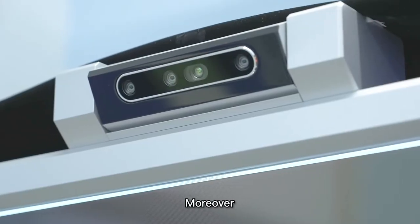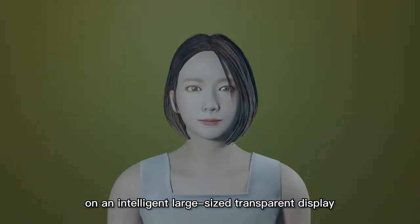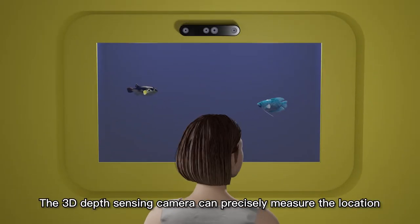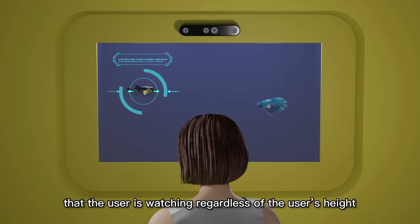Moreover, the system can track the user's line of sight, showing the name of a certain fish on an intelligent large-sized transparent display. The 3D depth sensing camera can precisely measure the location that the user is watching, regardless of the user's height.